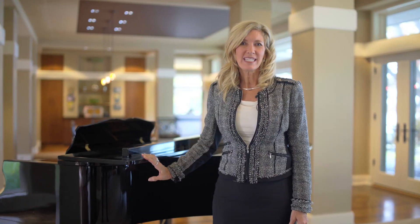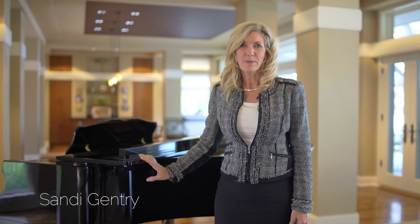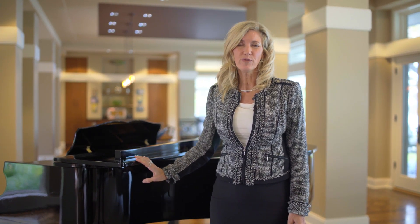Hi, I'm Sandy Gentry with the Sandy Gentry Team RE/MAX Lakeshore. Welcome to 17971 North Ruport Road in Spring Lake, Michigan. Come along with me and let's see some of the amazing amenities this home has to offer.